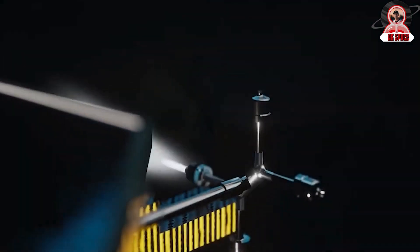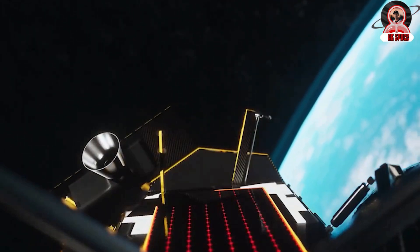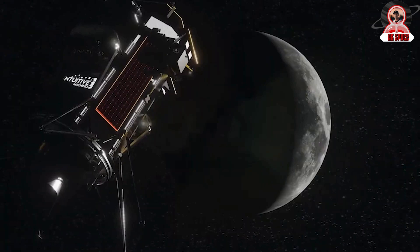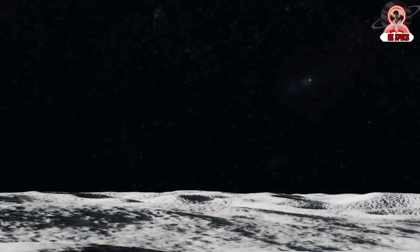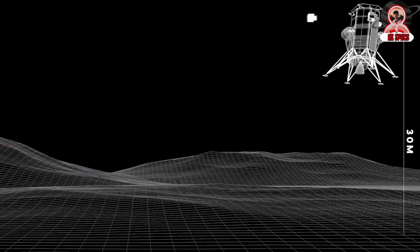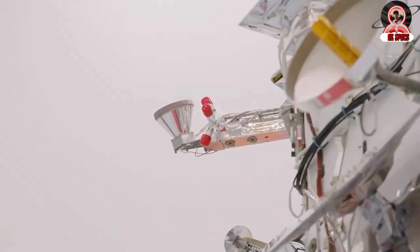Since the lander touched down on the moon at approximately lunar noon — roughly 7 Earth days after the lunar sunrise for that lunar day — it only had approximately 7 remaining Earth days of sunlight before the next lunar sunset. Accordingly, the Odysseus system has been programmed so that after 7 days, once the sun has finally set over the landing site, it will fully and finally shut down. NASA stated their intention to attempt communication with the lander in 2-3 weeks, provided its batteries and electronics withstand the harsh conditions colder than they were designed for.